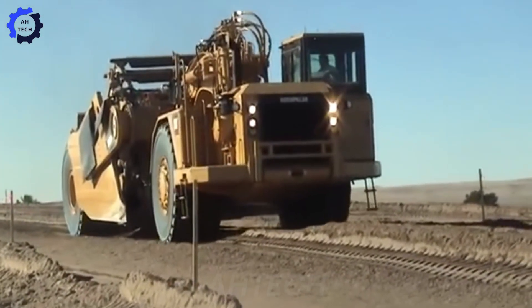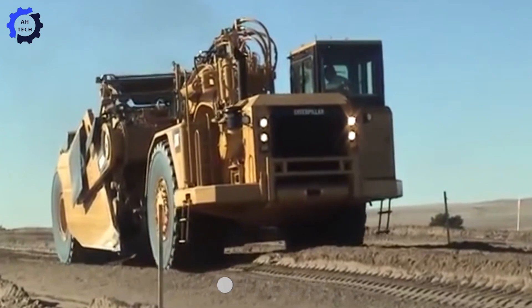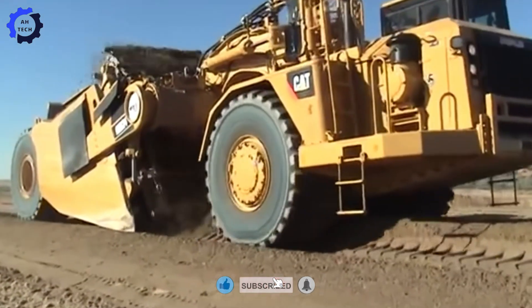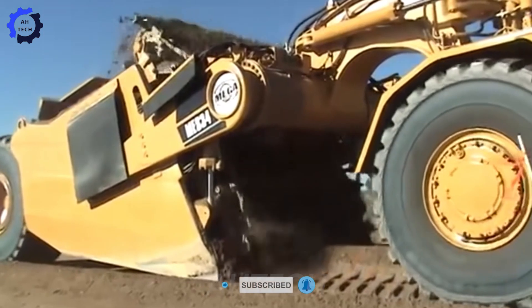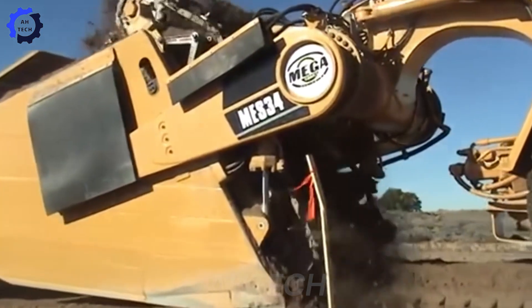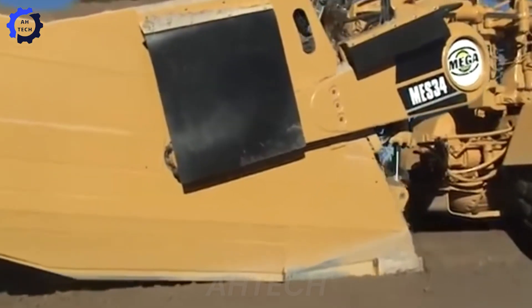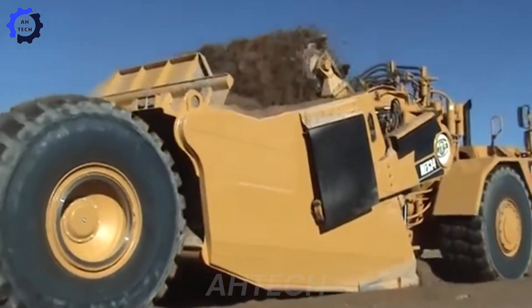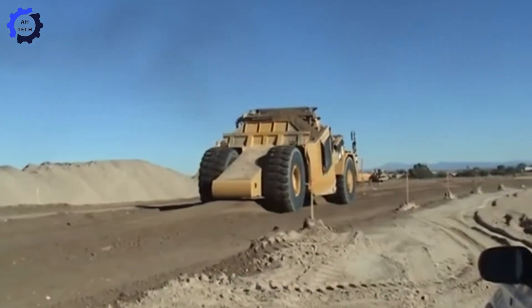Unstoppable — the advanced Mega MS 34 heavy-duty dredger, powered by a 400-horsepower engine, takes on dredging tasks even in the toughest environments. With the ability to move up to 500 cubic yards of material per hour, it keeps projects on schedule and delivers unmatched efficiency. What do you think of this powerhouse? Let us know in the comments.